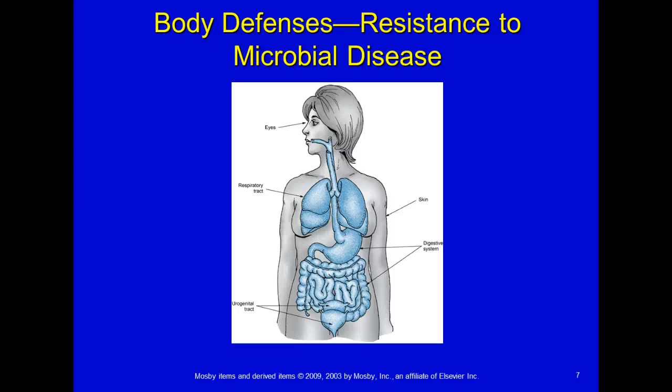Here are some of your body's defenses to microbial disease. First are things exposed to the outside environment: your skin can help protect you, your eyes, mucous membranes, your respiratory tract has mucus in it, your digestive system has waste. Actually, the majority of your immune system is found in your gut, which I find very interesting — I've got some fun information to teach you later on about that. And the urogenital tract.